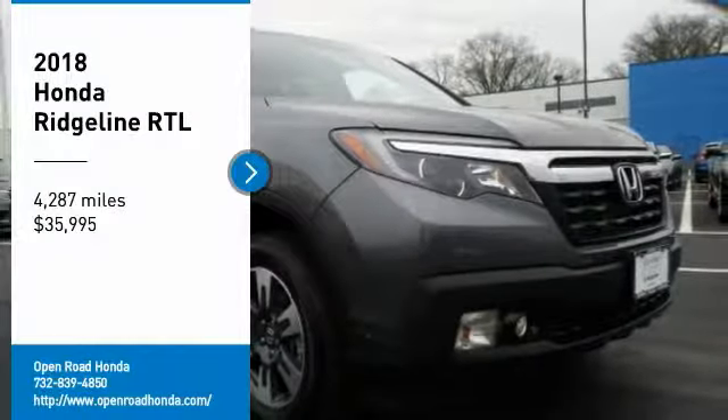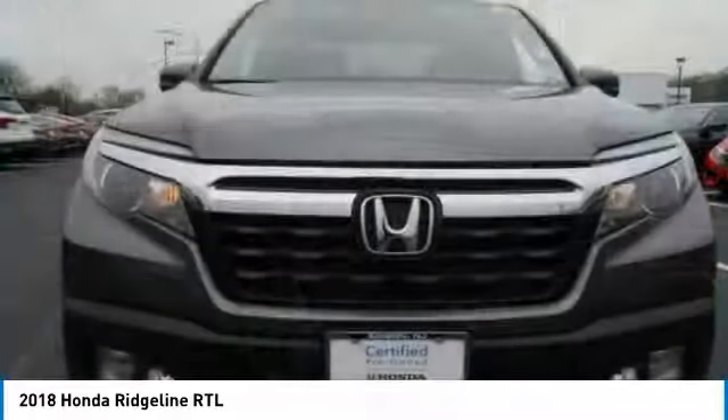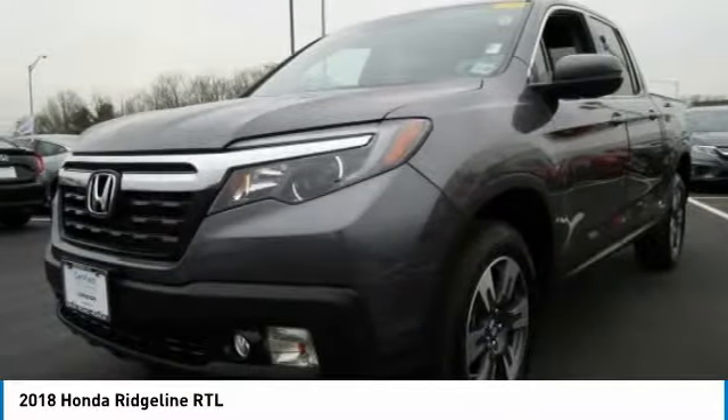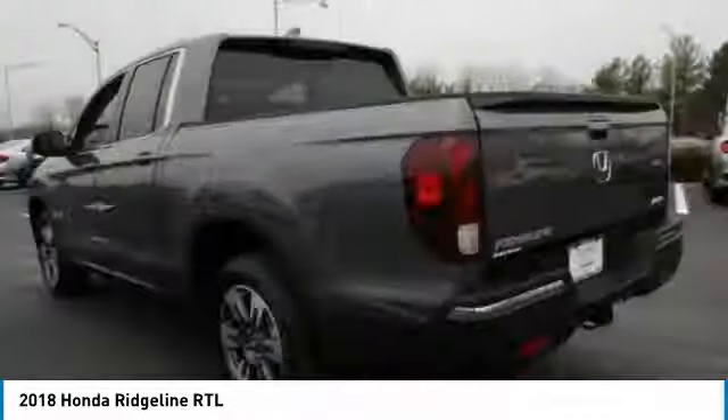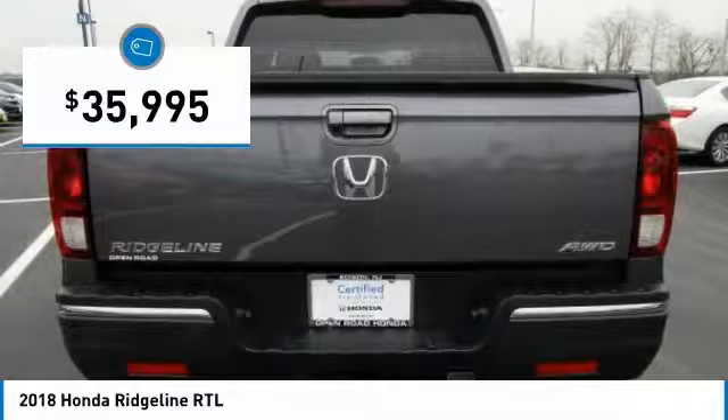Looking for the right vehicle? Check out the 2018 Ridgeline. The Ridgeline was designed to give you exactly what you need to get the job done. And with Honda quality built right in, this truck can be with you for the long haul and is priced below $40,000.